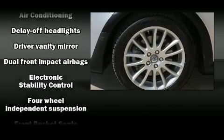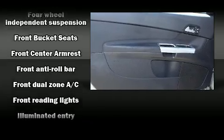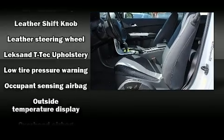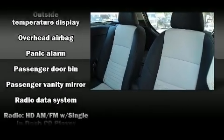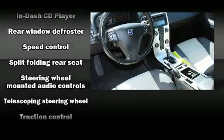Power windows and storage solutions are integrated throughout the interior, demonstrating thoughtful attention to detail. Curtain airbags combined with standard stability control create a comprehensive safety network. It also arrives with a Carfax history report, providing you peace of mind with detailed information.